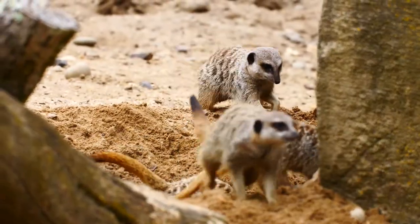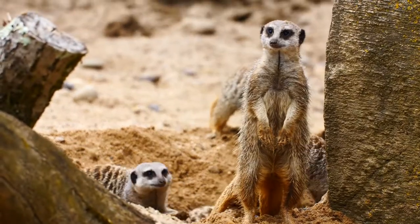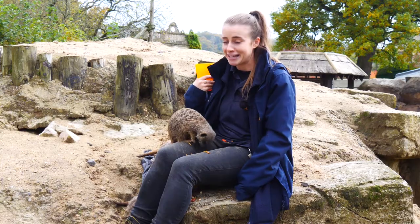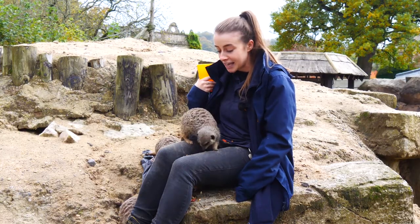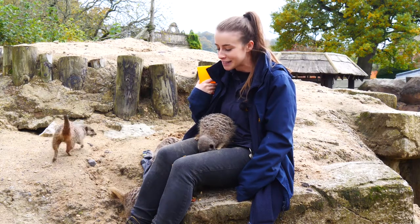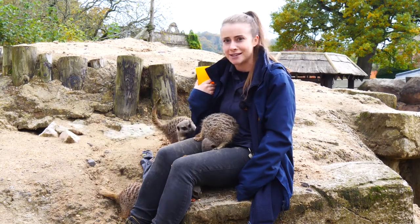They also have incredibly sharp teeth, so I'm keeping my fingers well away from them because they'll put absolutely anything in their mouth if they get the chance. In the wild they'll use those sharp teeth to catch things like snakes and scorpions, which is pretty impressive seeing as they're quite scary.